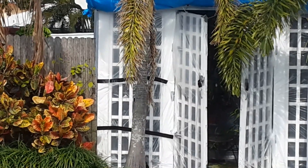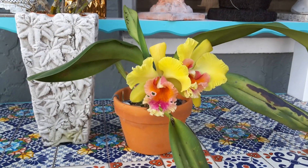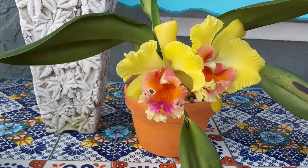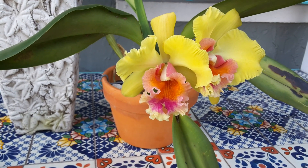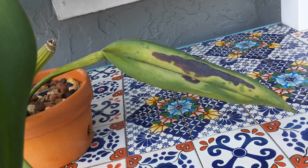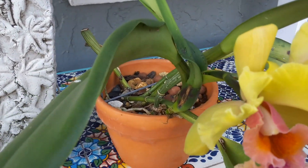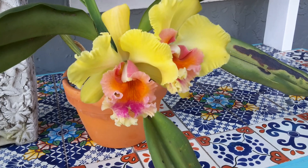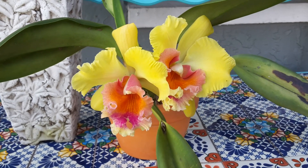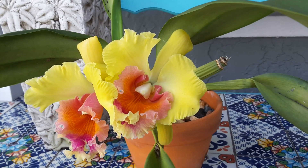Anyway, let me show you what I have in bloom now. I'll start with this one here — she's been in bloom for like two or three weeks now. I was about ready to throw this orchid away because if you look at her, she's sunburned and her leaves just look bad. But she surprised me. I saw a sheath coming out, it got nice and plump, and she managed to put out these two beautiful blooms with beautiful colors.